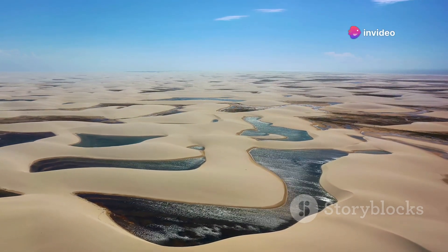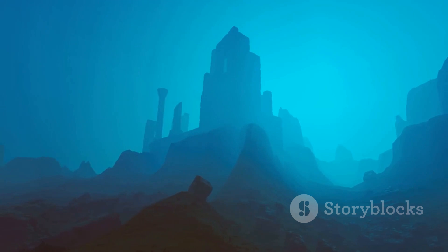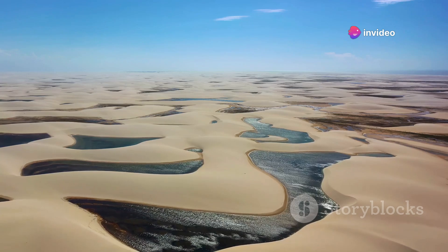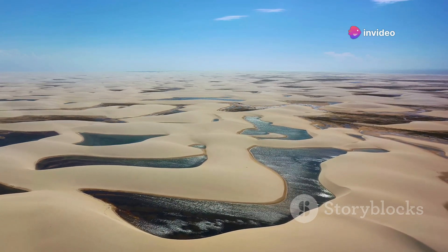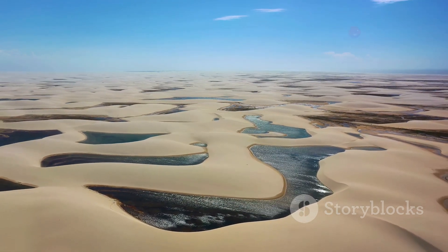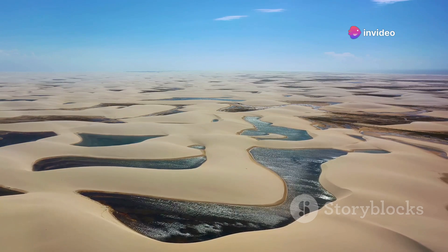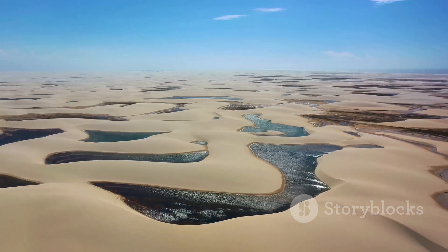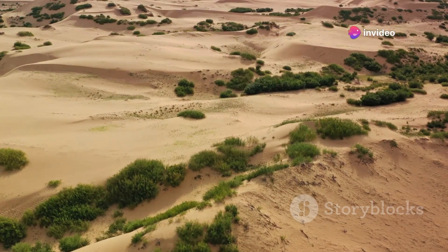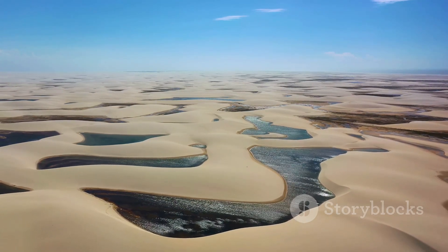This discovery was so monumental it could change our understanding of the world's most iconic desert. The answer to how this ocean got there lies in the term fossil water — water that has been trapped underground for thousands of years, sealed off from the surface by layers of rock and sand. Over time, the Sahara desert's arid conditions and shifting sands concealed this ancient reservoir, turning it into a hidden ocean. This water dates back to a time when the Sahara was a lush, green landscape teeming with life. Back then, rain was abundant and rivers flowed freely, but as the climate changed, the rain stopped and the rivers dried up. However, some of that water was trapped underground, creating the hidden ocean we're talking about today.